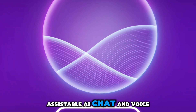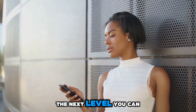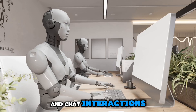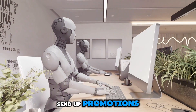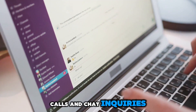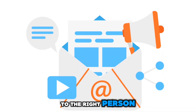Assistable AI chat and voice bot takes customer communication to the next level. You can set up Assistable AI to handle both voice calls and chat interactions. It can remind clients of appointments, follow up on inquiries, and send out promotions. Plus, it can manage incoming calls and chat inquiries, providing instant responses to frequently asked questions and routing more complex queries to the right person.